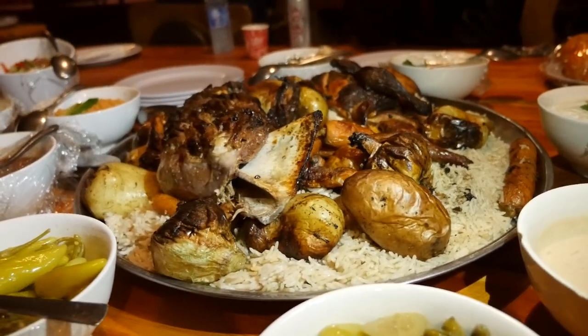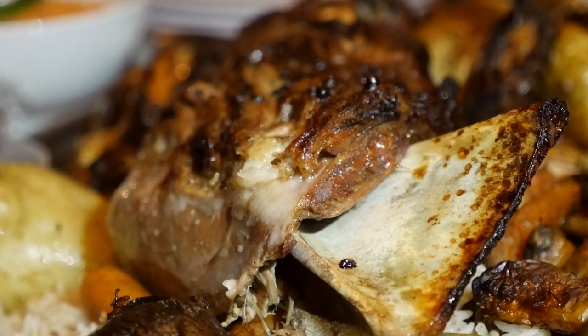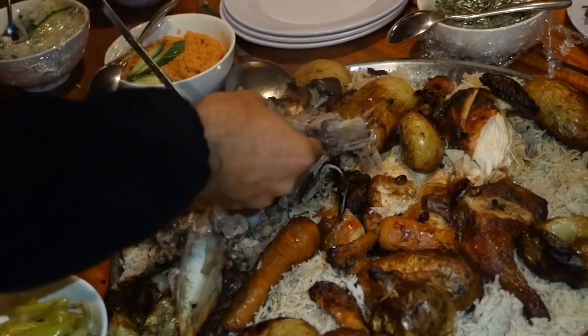Tonight for dinner, we are eating a dish called zarb, which is a local Bedouin dish. Wow.